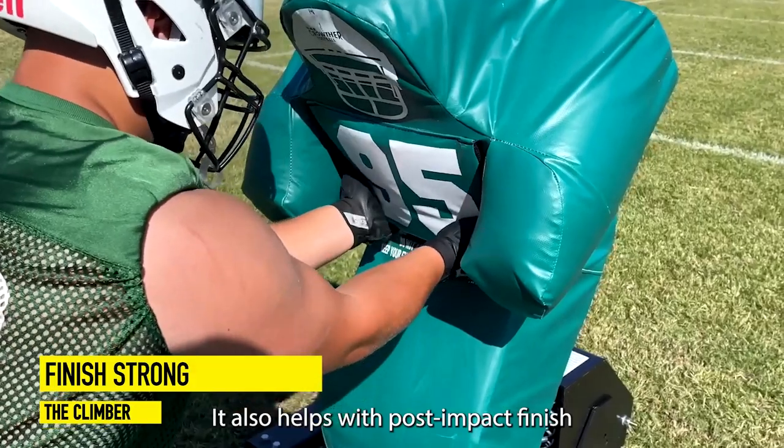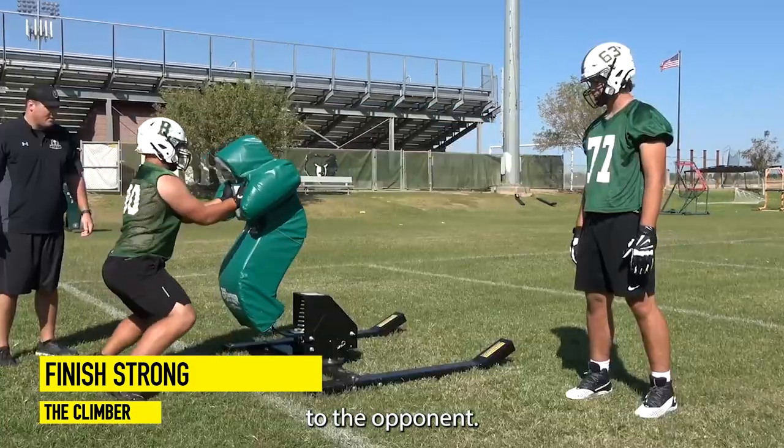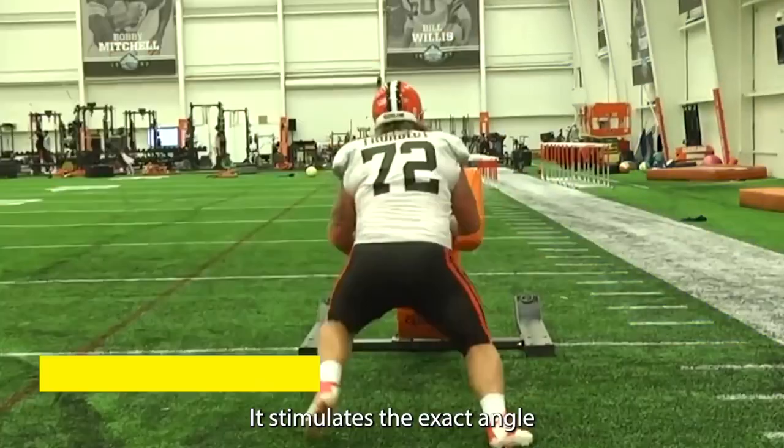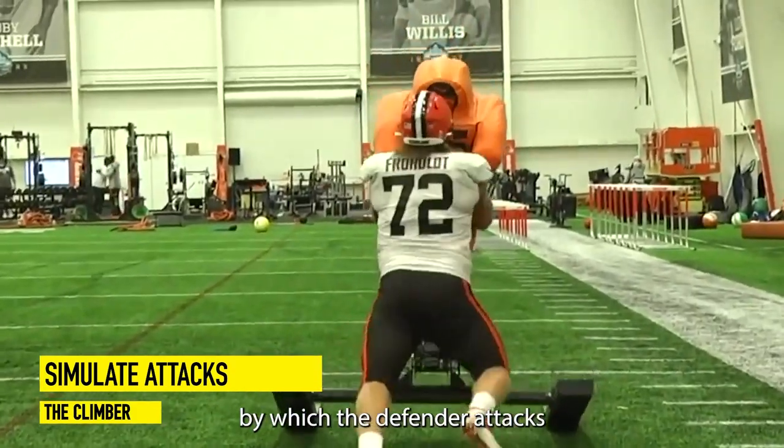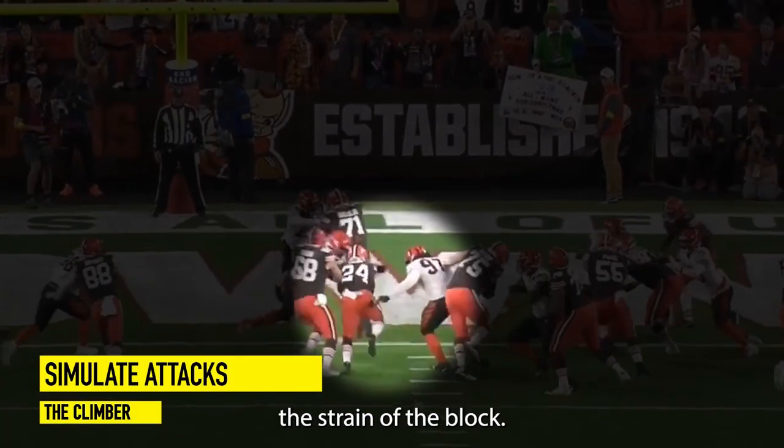It also helps with post-impact finish by bringing your hips forward to the opponent. It simulates the exact angle by which the defender attacks the line of scrimmage, and it also simulates the strain of the block.